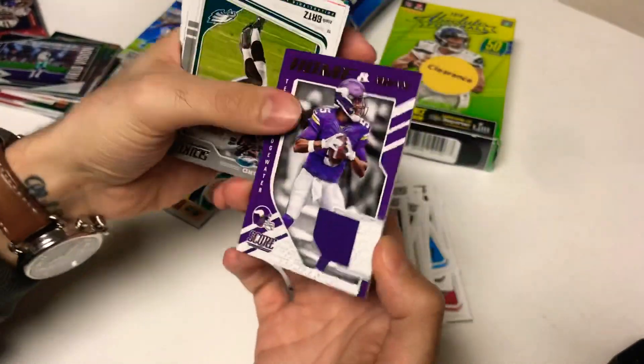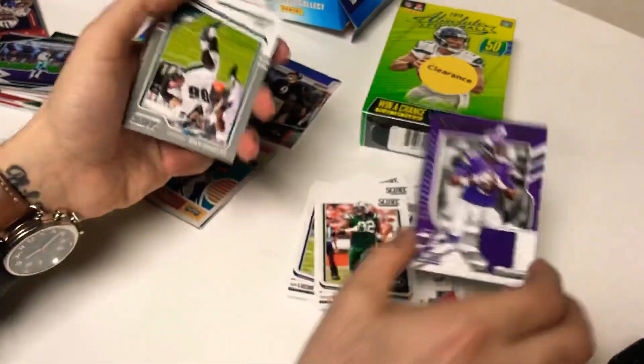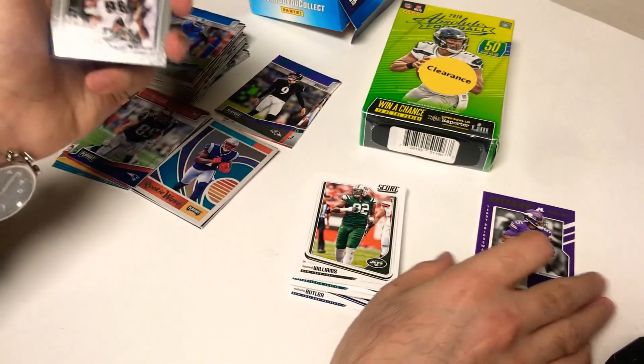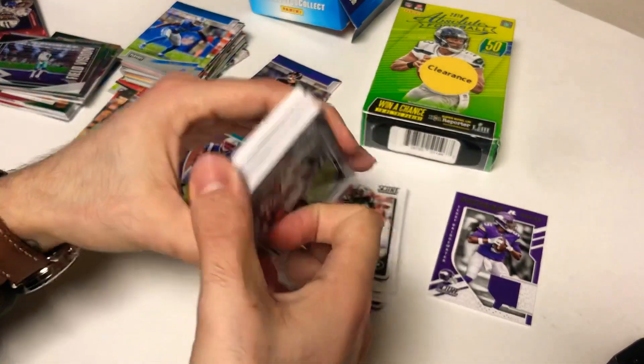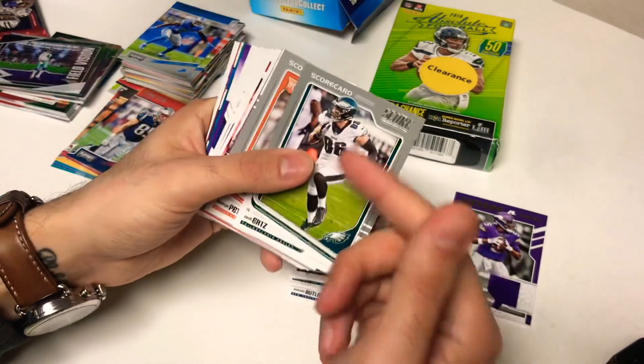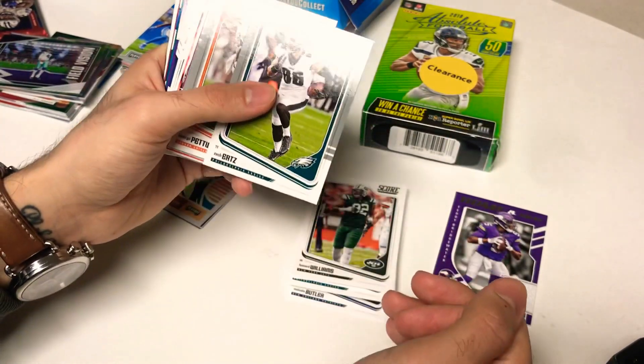It's a jersey! Out of a little clearance hanger box — not bad. Bridgewater, not the best, but a jersey nonetheless, so we won't complain. Let's move on to the rest of the base cards.